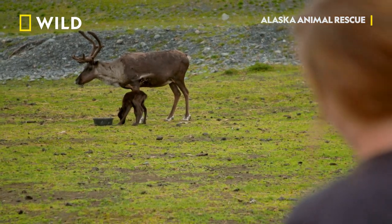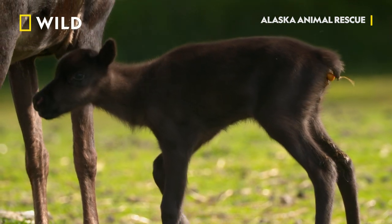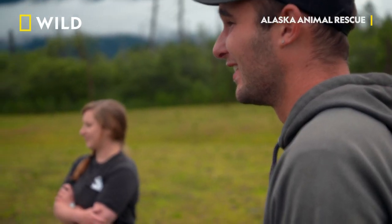As soon as we see a calf, we immediately call Howie just to let her know, hey, we have a baby — all staff, so everyone knows we have a reindeer calf on the ground. This calf is absolutely adorable. Reindeer calves are one of the cutest calves I think in the world — they're my absolute favorite.